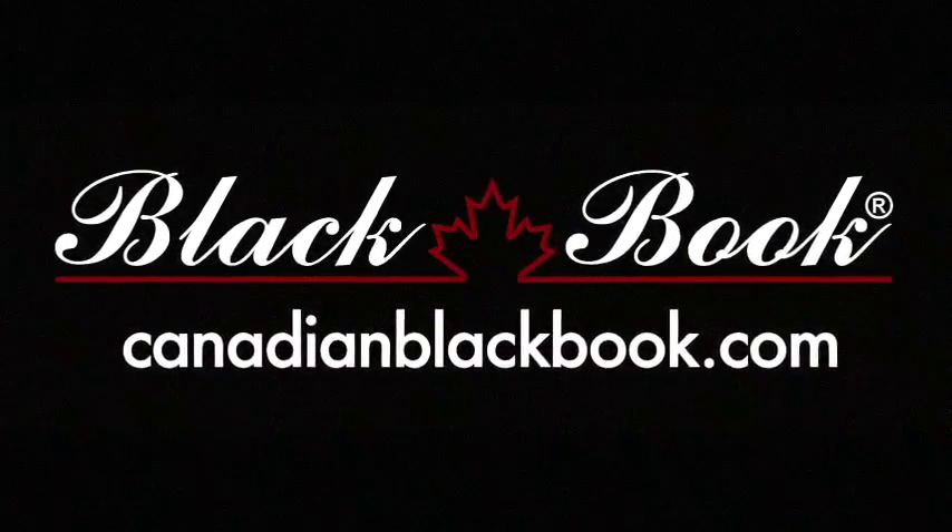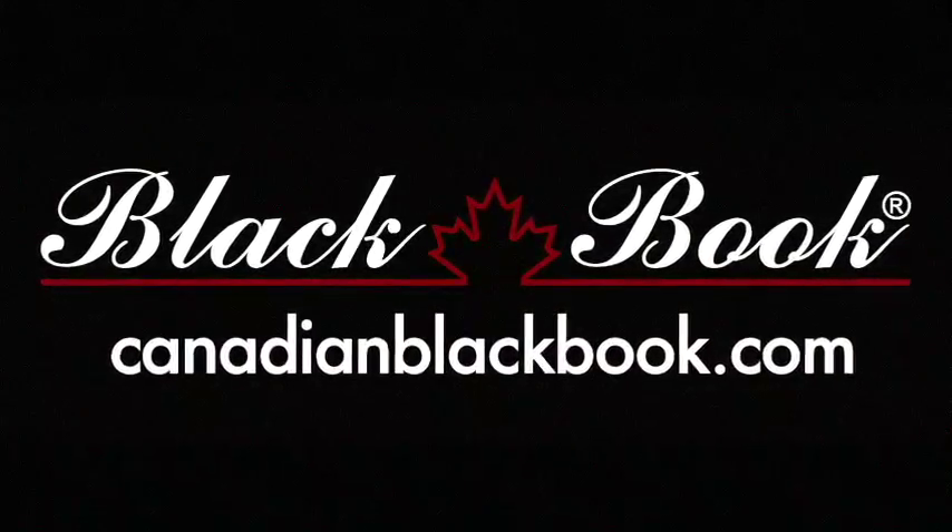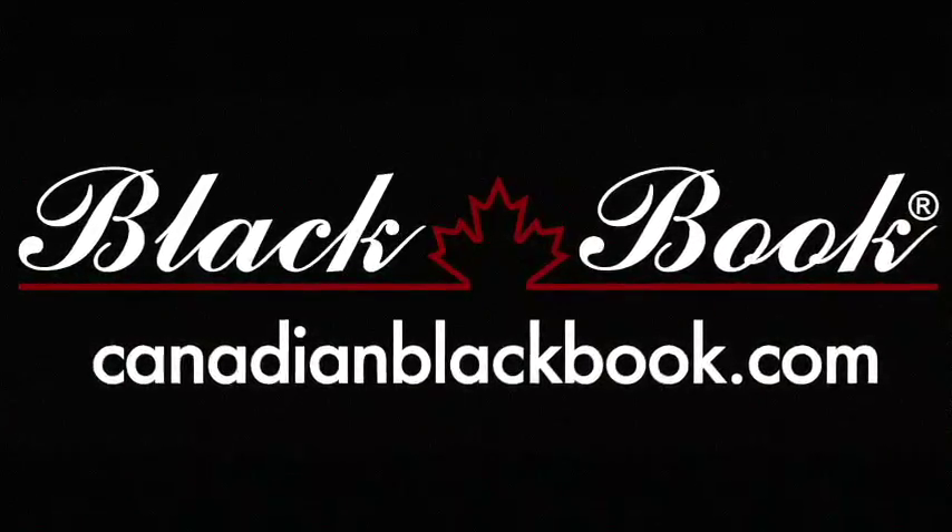Canadian Black Book, Canada's trusted source for vehicle values for over 50 years, helping you go in smart.